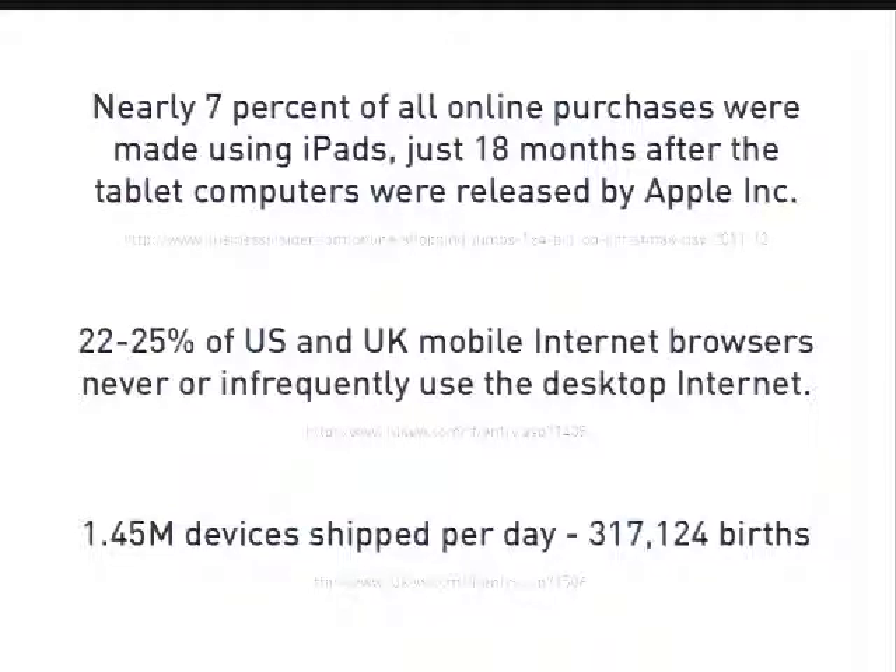Why is mobile such a big thing? Why are we doing responsive? If you went to the keynote this morning, you saw even more statistics on how important mobile is, how quickly it's growing, how many people are accessing your clients' websites using only a mobile device — not necessarily the desktop PC they have at work or at home. And this is only going to continue to grow, so we need to be prepared for this. It's a really fun technique to design for and plan for, but it's also beneficial for our clients as well.